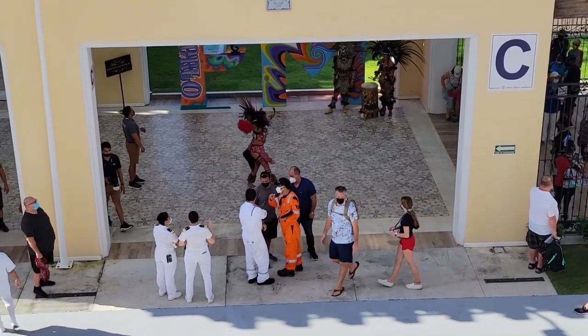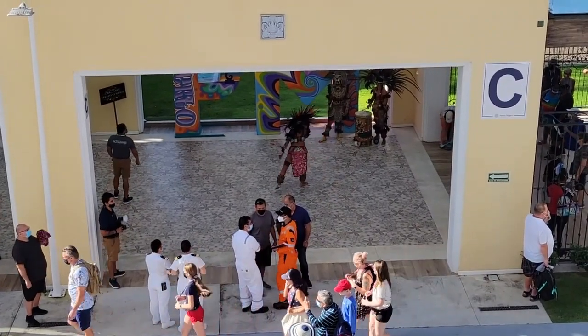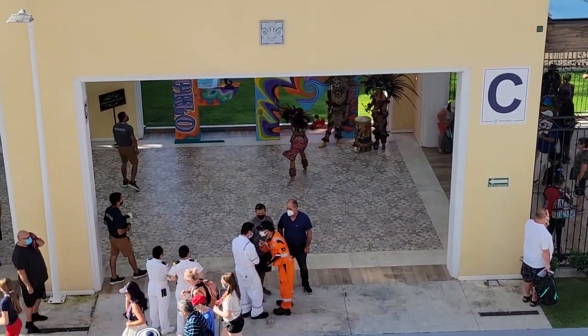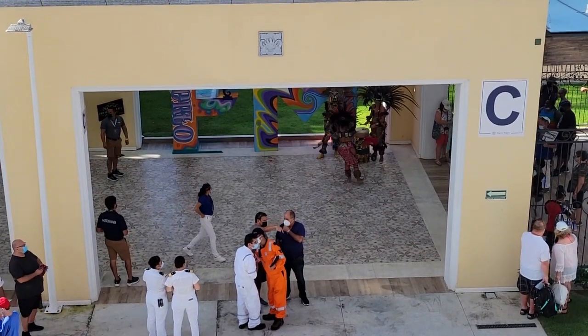Good morning from Puerto Vallarta! Today we've got a nice view off of our balcony. I thought I'd show you guys real quick — today we have an excursion to Las Coletas, so we'll go ahead and take care of all that.